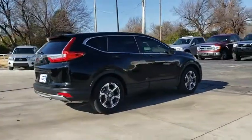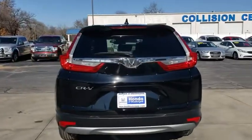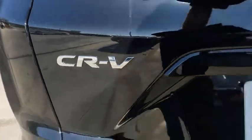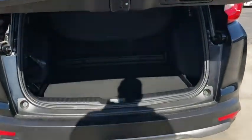Here are some of this vehicle's great options: lane departure warning, stability control, anti-lock braking system, remote engine start, keyless entry, traction control, power passenger seat, power liftgate, steering wheel audio controls, backup camera, leather-wrapped steering wheel, and Bluetooth.